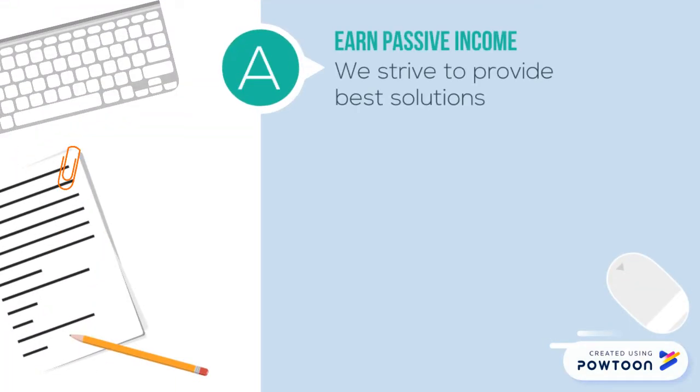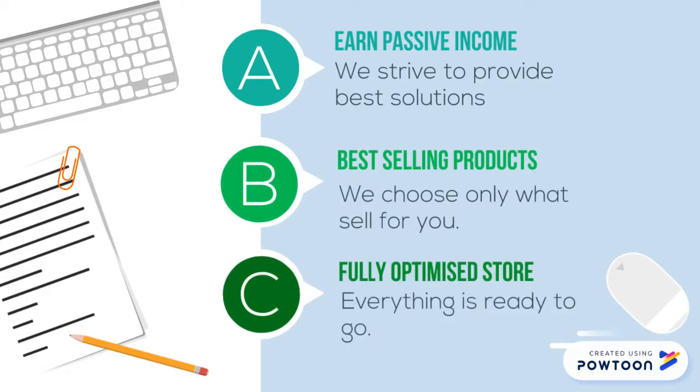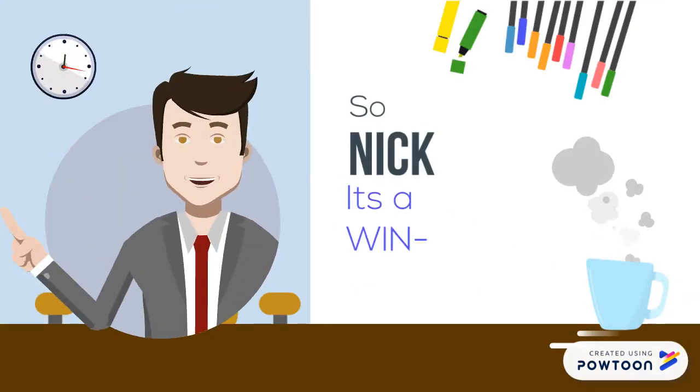Earn passive income. We strive to provide the best solutions and best-selling products. We choose only what sells for you. Fully optimized store — everything is ready to go. So Nick, it's a win-win situation.